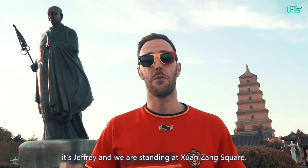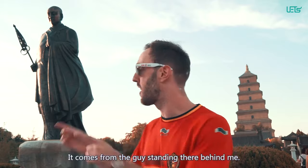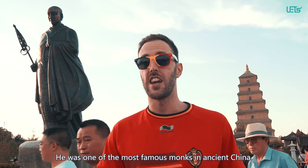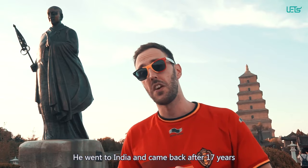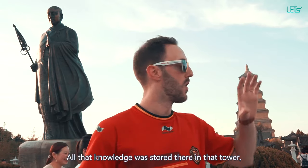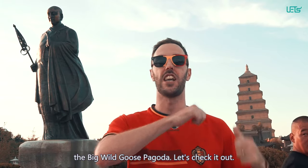What's up, it's Jeffrey, and we are standing at Xuanzang Square. Xuanzang — where does the name come from? It comes from the guy standing right behind me. He is one of the most famous monks in ancient China. He went to India, came back after 17 years, and brought all kinds of knowledge of Buddhism with him. All that knowledge was stored right there in that tower, the Big Wild Goose Pagoda. Let's check it out.